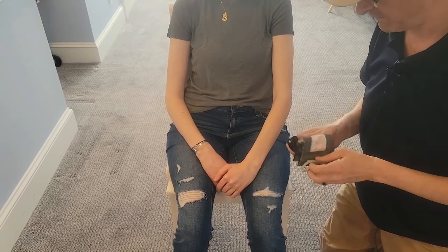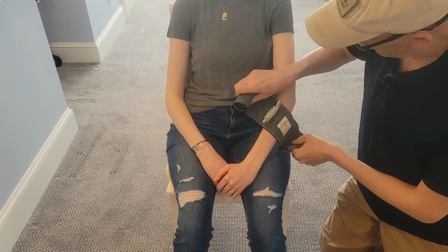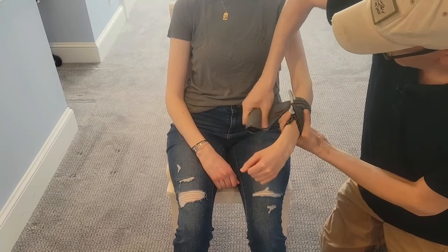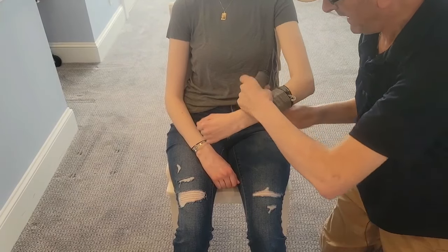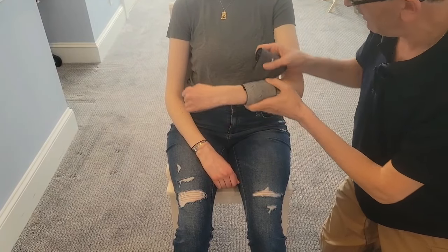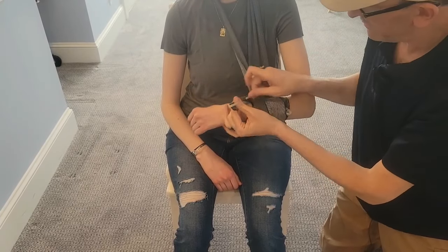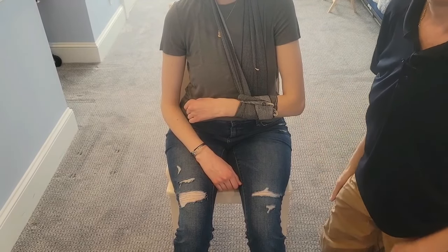Here's another application of the Israeli bandage, this time on the patient's arm. For a wound on the forearm, apply it the same way — pass through the cleat, reverse it, and build pressure. If you also want to immobilize the arm, simply run the remaining bandage around the patient's neck, then back up, and use the closing clip to secure it.